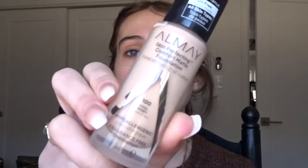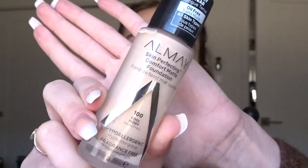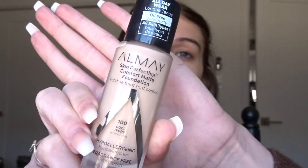I'm going in with the Almay foundation — this is also drugstore, it runs at $9.99, I got it at Target, and it is amazing. I'm a very big fan and I'd say it's one of my favorite drugstore foundations at the moment. It is very watery but I love that — it's a lot easier to apply when it's more liquidy rather than thicker. I just go in with my obviously damp beauty blender and pat it all over.